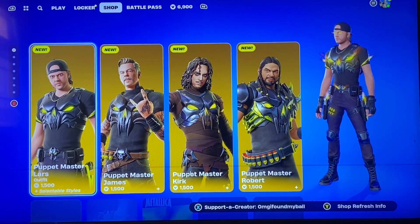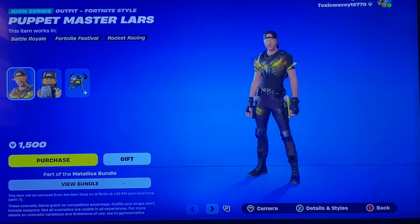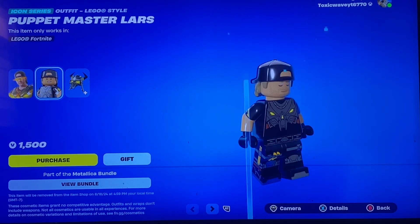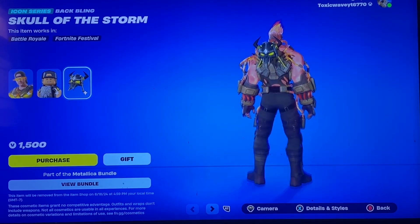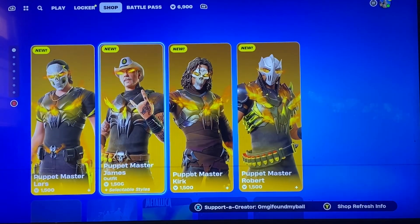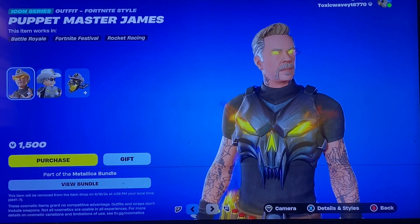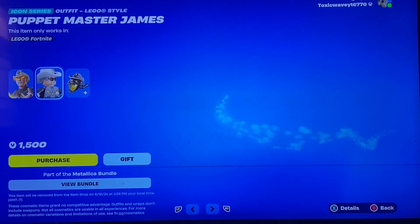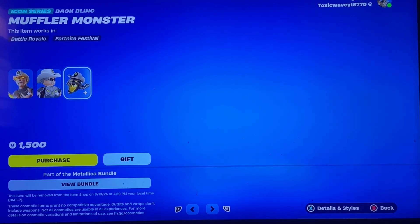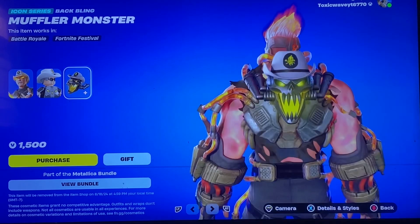We have Puppet Master Lars, so pretty cool — they have these little flames around them. You got the Skull of the Storm. Then we got Puppet Master James. Like I said, I don't know anything about these guys, but all I know is that they're supposedly tied to Metallica.